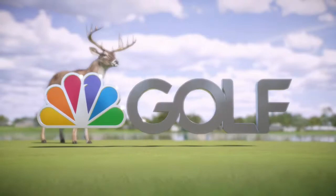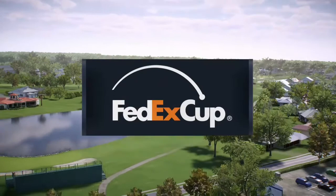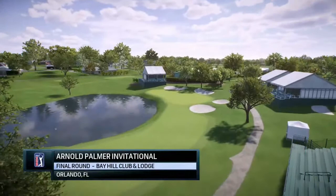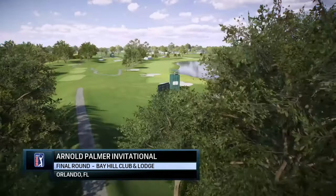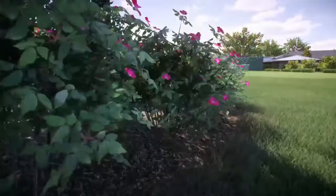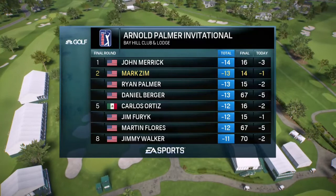NBC Golf Channel on EA Sports in association with a PGA Tour proudly presents the season-long race for the FedEx Cup. Today it's live final round coverage of the Arnold Palmer Invitational. We're at one of the premier stops on the PGA Tour in Orlando, Florida — the Bay Hill Club and Lodge, the house that Arnold Palmer built. Rich Learner alongside Frank Nabolo for Golf Channel and EA Sports. Bay Hill and the Arnold Palmer Invitational has been really the staple in the Florida swing on the PGA Tour.